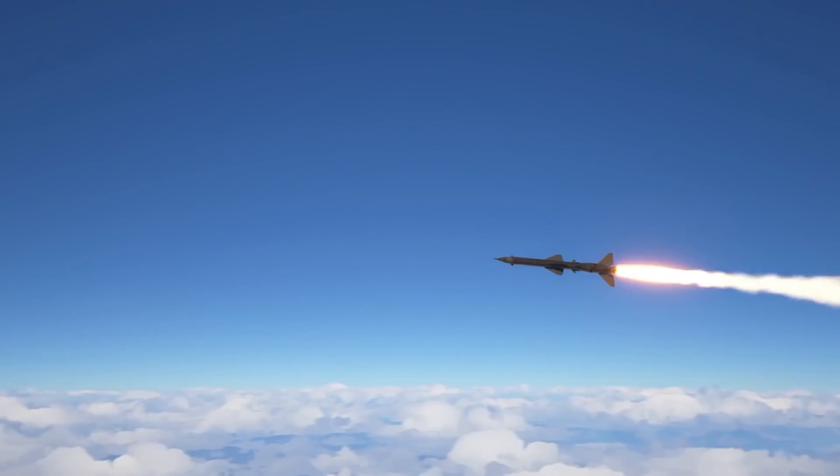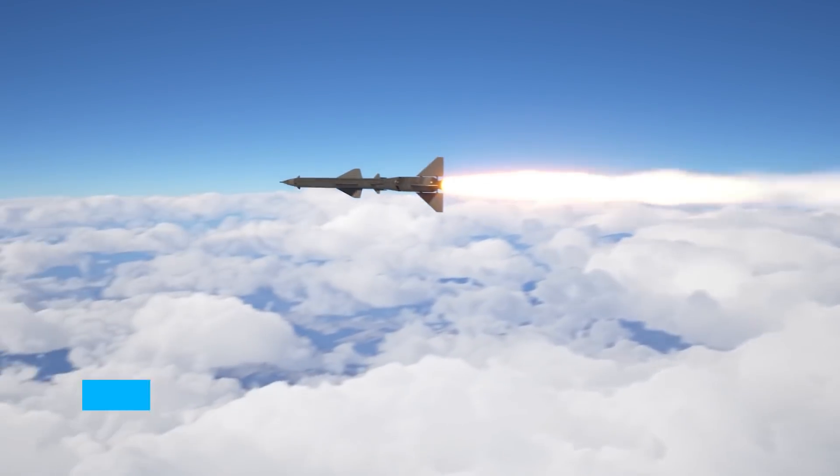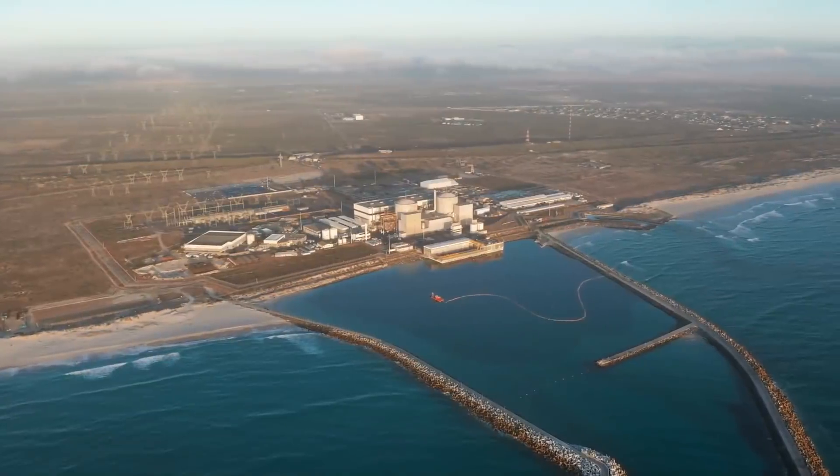Producing adequate thrust out of a nuclear rocket used to require weapons-grade, highly-enriched uranium. However, low-enriched uranium fuels used in commercial power plants would be safer to use.